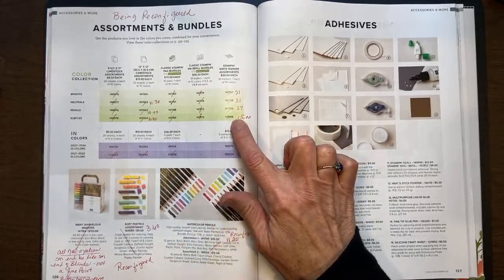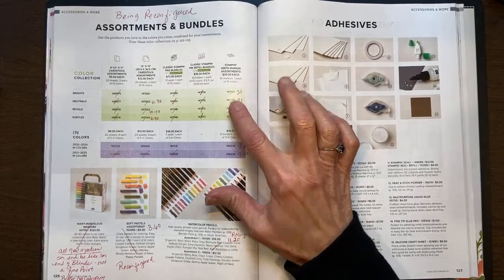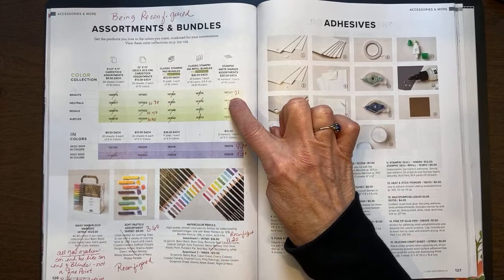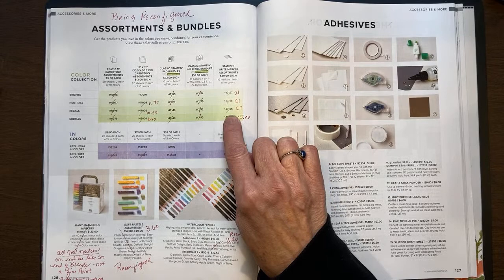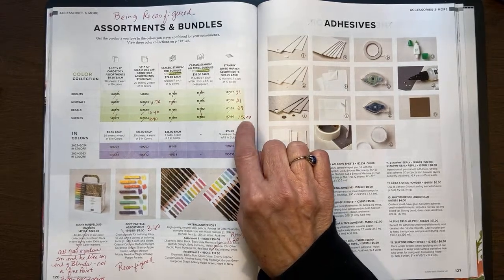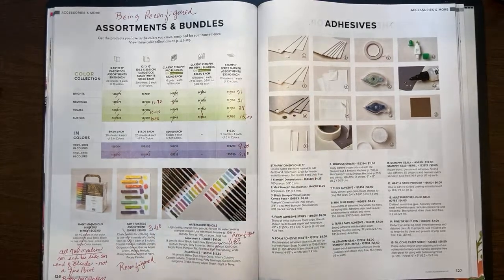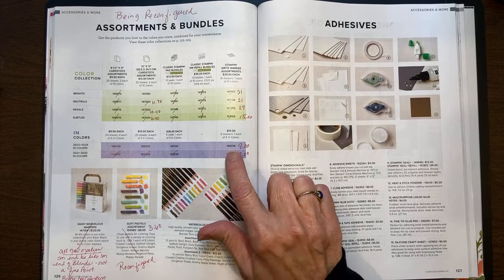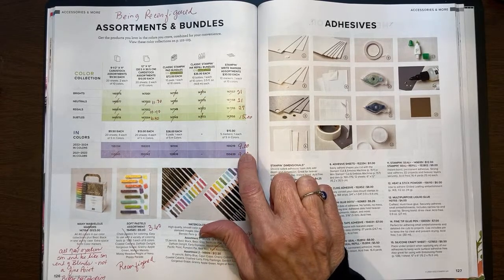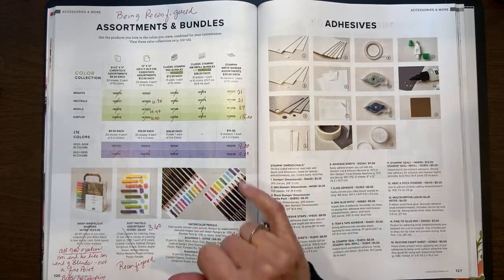The Stampin' Write markers are reduced. The brights are normally $30 and are marked down to $21. The neutrals are marked down to $21. The regals are marked down to $27. And the subtles are marked down to $15. On the ink colors for the markers, the 2022–2024 ink colors have been marked down to $9. And the 2021–2023, which are leaving us, have also been marked to $9 — regularly $15.